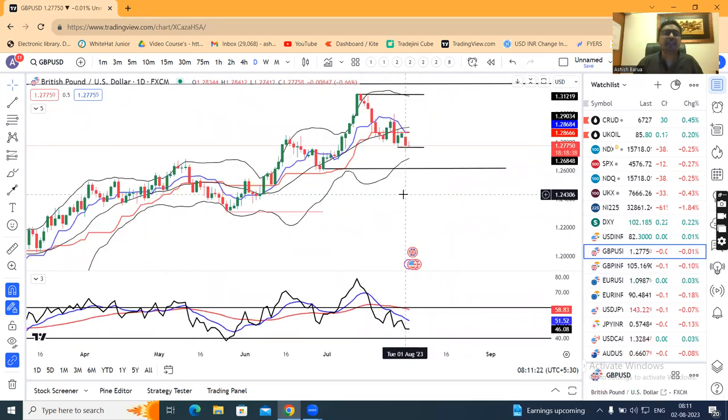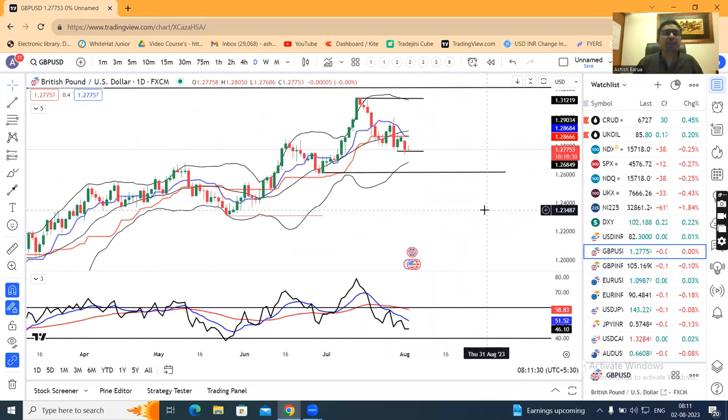GBP/USD. Yesterday we saw a good sell-off. It traded to a low of 1.2741 and finally closed at 1.2840. We have to watch the bottom support at 1.2750.